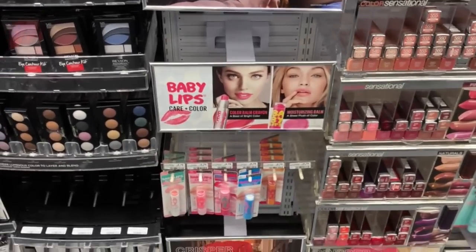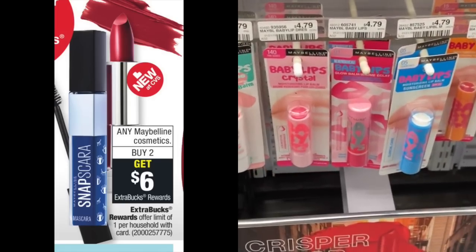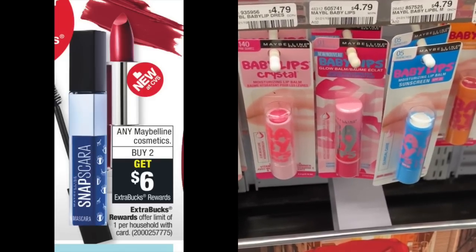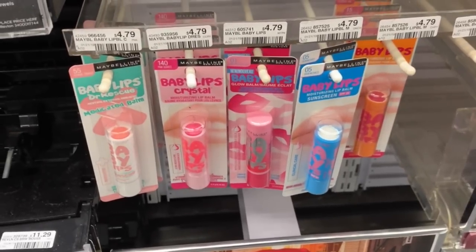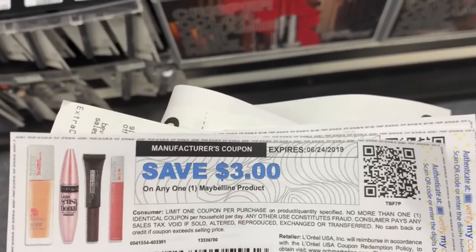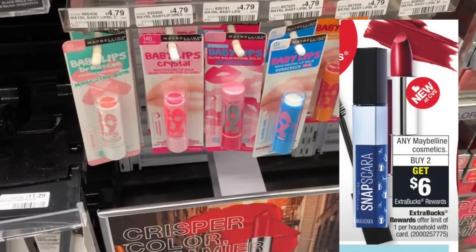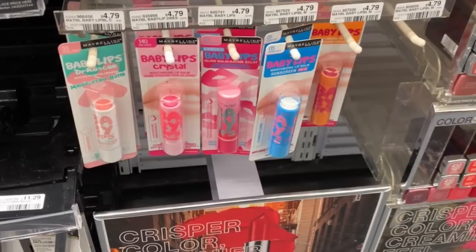The first deal I am going to do this week is again on the Maybelline Baby Lips. The Maybelline deal is buy two products and get a $6 extra care buck this week. I am going to grab two of these Baby Lips that are $4.79 and use two $3 off one manufacturer coupons. That will make each one $1.79, and then I will get back $3 on each one, making each one a $1.21 moneymaker.